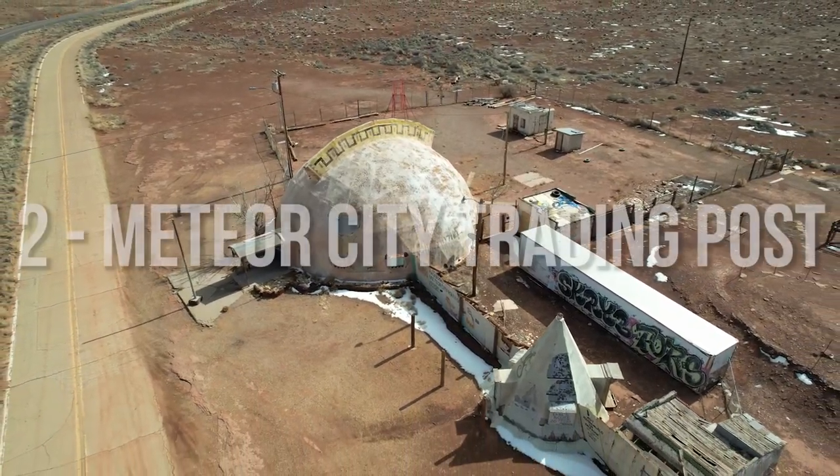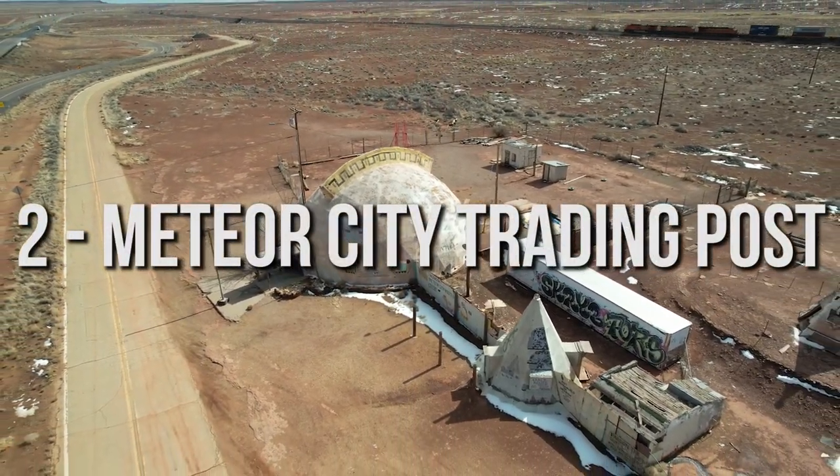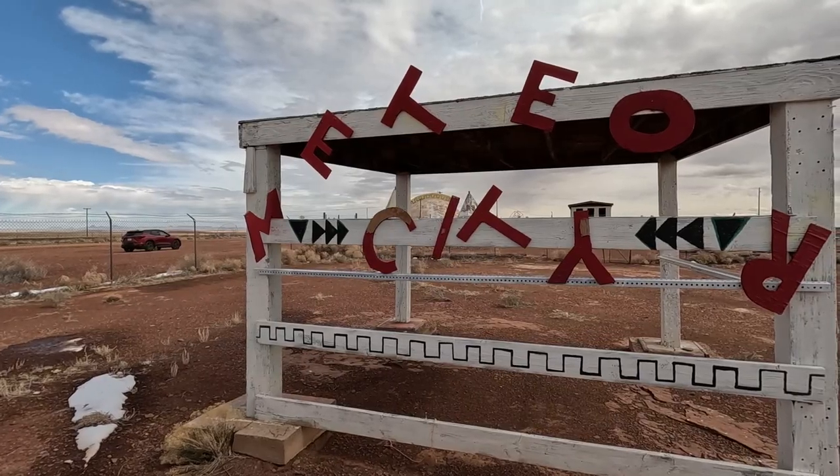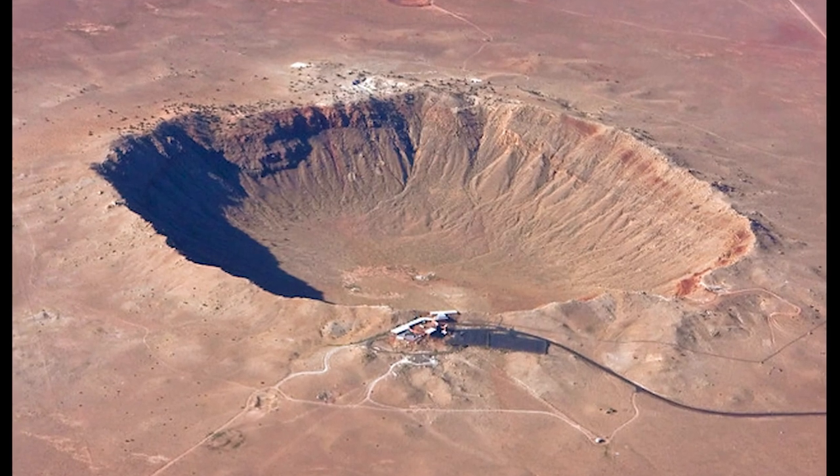Traveling further down Route 66, your next stop will be Meteor City Trading Post. This store and roadside attraction closed in the early 2000s, catering to people that would stop at the giant meteor crater that's located nearby.